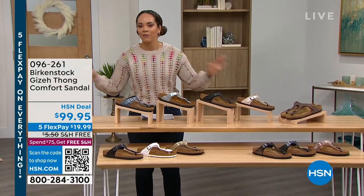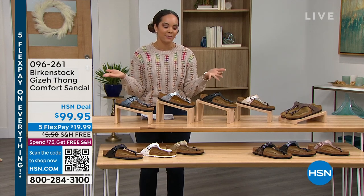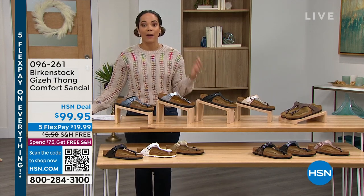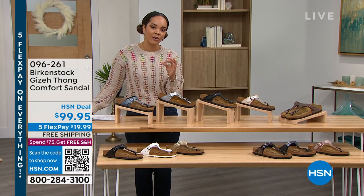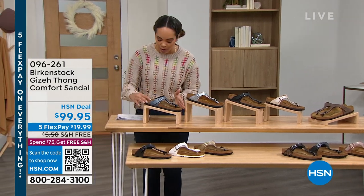I'll be sharing some incredible five-star reviews that you can find on hsn.com under some of these items, because Birkenstocks is really just one of those brands that has been around for so incredibly long. They were actually the ones that created the original contoured footbed and still to this day they still do that for us.